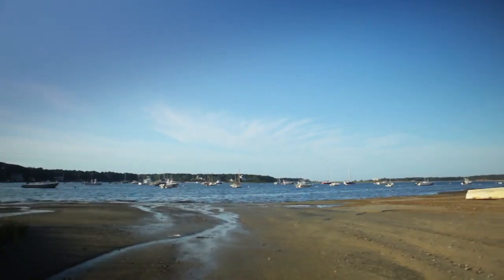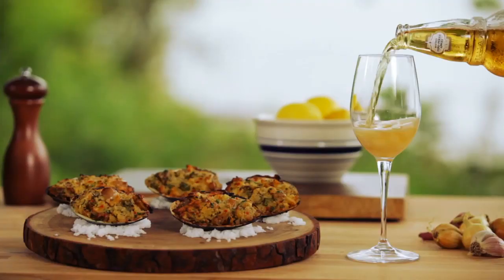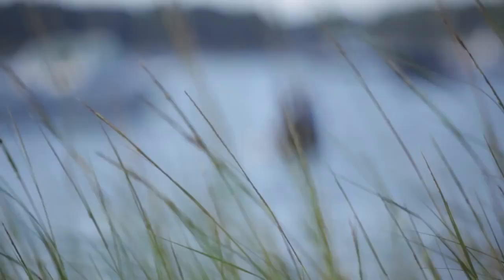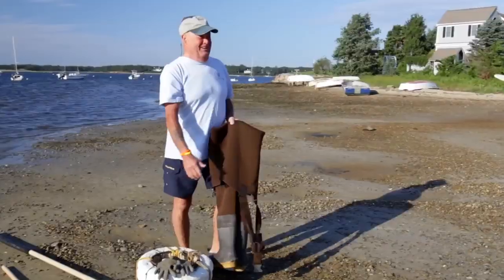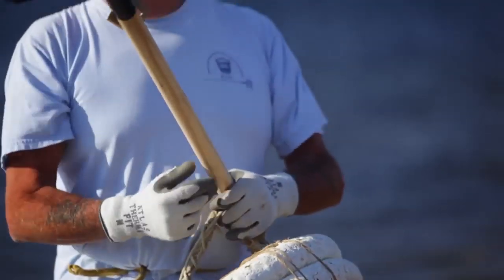Today I'm in Cape Cod and I'm going clamming. I have always wanted to try to do this, and with a little bit of luck, I'll have some clams for my next recipe. I'm meeting up with Steve Hoxie. He's been clamming on Cape Cod for over 65 years and is going to give me all the tools I need to get started.